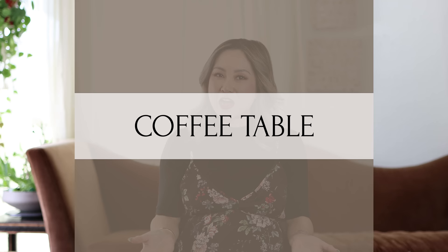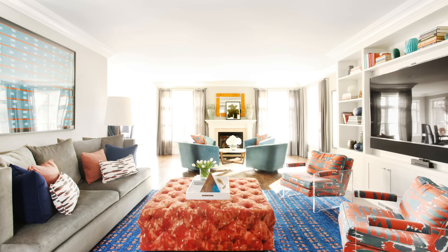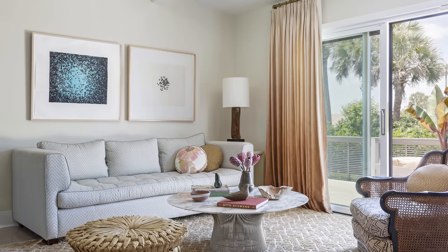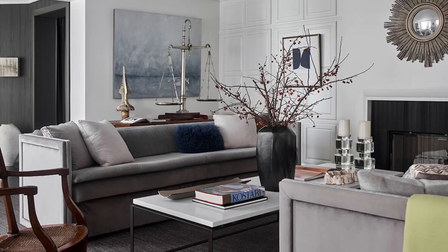The second item that I believe every living room needs is a coffee table. Now that you have your main seating, where are you going to set down all of your things? Where does a remote control go? Where does your phone go? A cup of water, your snacks, your décor accessories — that is what the coffee table is for. The coffee table's main function is to have a surface to set things down on. The size can be determined by the size of the sofa, and I have an in-depth video covering the top coffee tables roundup, including pros and cons of each material, height, and shape.